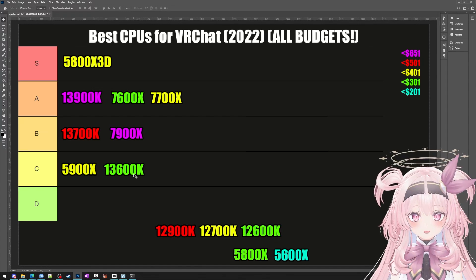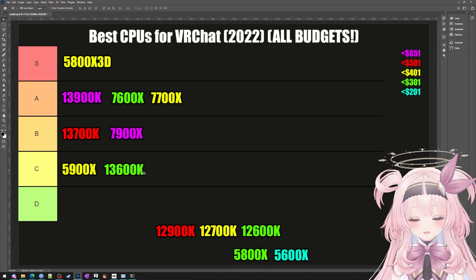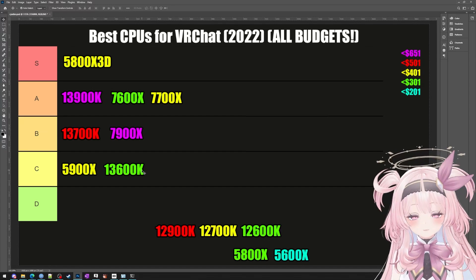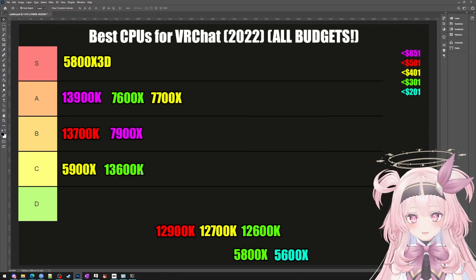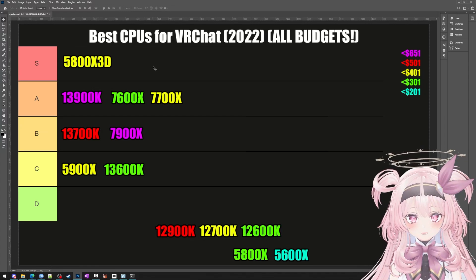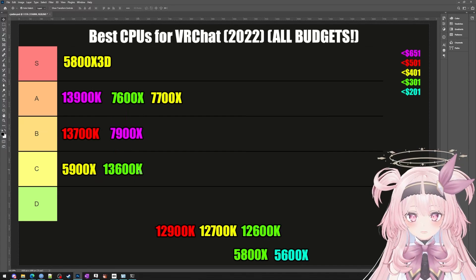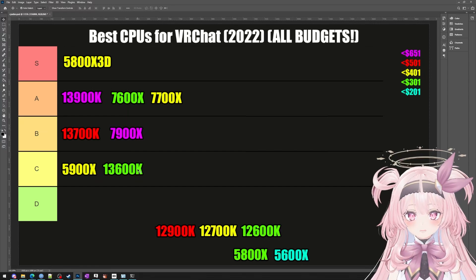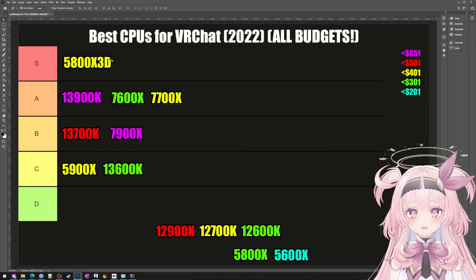If for some reason you don't like VRChat and you're still watching this review, this is actually the god-tier value CPU — the performance for the money is through the roof. The trade-off is that multi-threaded performance is not really that good, but that's okay because it's a gaming CPU. I can recommend it for VRChat, but if you're a visitor to my channel who doesn't play VRChat, definitely think about getting this CPU, whether you're building a new computer or buying a pre-built with the 13600K inside.